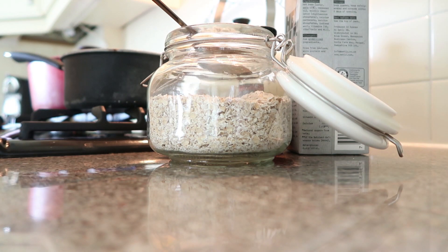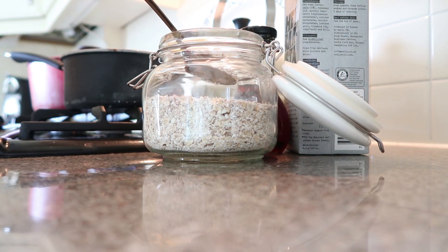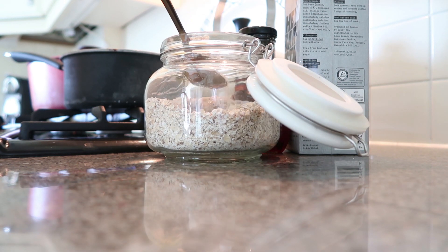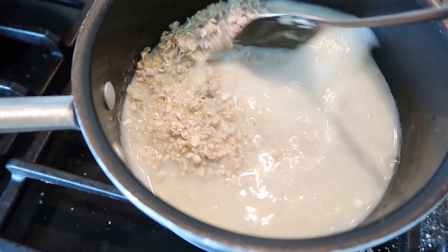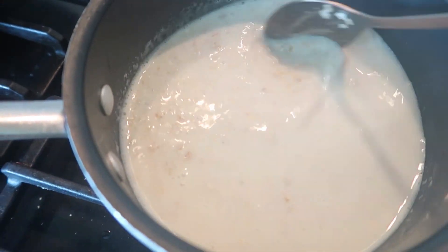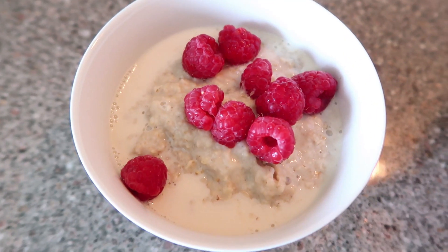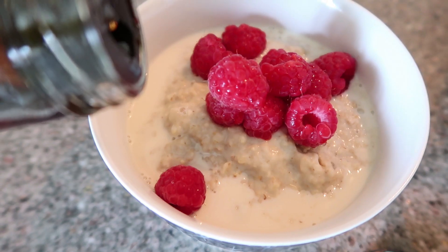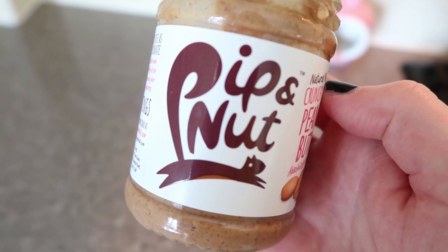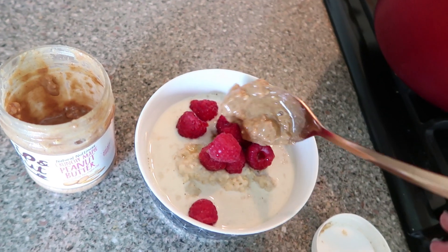I didn't actually get round to making my breakfast until almost lunchtime today — I just wasn't hungry and I had lots to do. So today I'm having porridge, and I make that with half water and half Oatly oat milk. I'm not having a big bowl today because it's already lunchtime. I always top my porridge with fresh raspberries, some maple syrup, and my favourite peanut butter which is this Pippinette maple peanut butter. I should really have a smaller spoon than that but I just can't help myself — it's so nice.